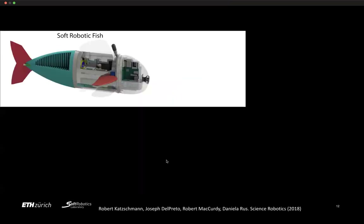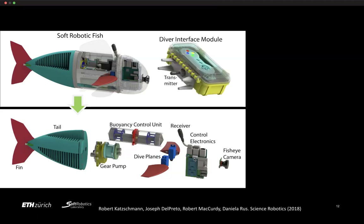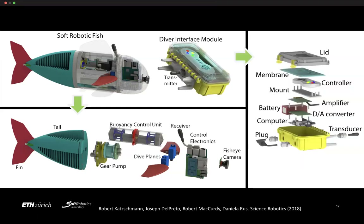The full fish has the tail in the back, the pump mechanism in the center, and all the electronics for control, filming, and acoustic communication in the front. We also built a custom diver interface module using a Raspberry Pi combined with a Super Nintendo controller, covered with a soft membrane and filled with baby oil — allowing a diver to control Sophie underwater.